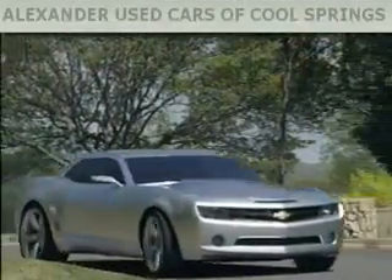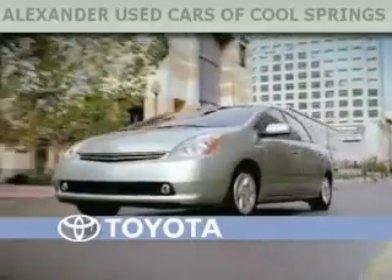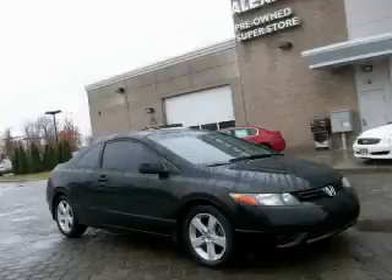Another fine vehicle offered by Alexander Auto Mall Cool Springs. This is a 2007 Honda Civic Del Sol.